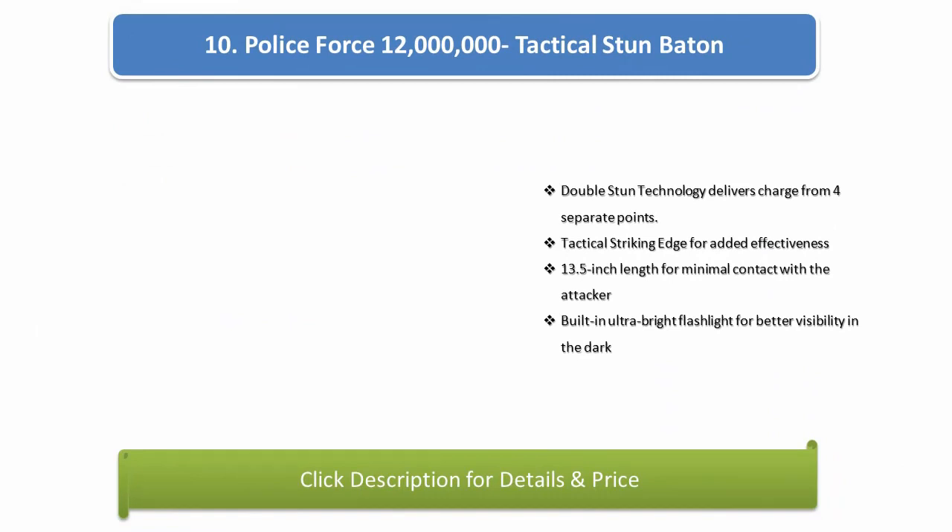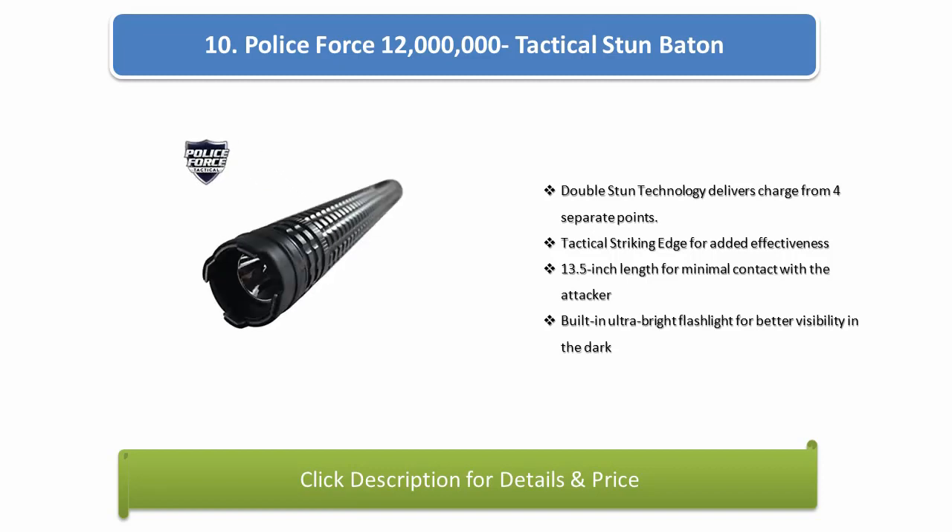Number 10: Police Force 12,000,000 Tactical Stun Baton. Double stun technology delivers charge from 4 separate points. Tactical striking edge for added effectiveness. 13.5 inch length for minimal contact with the attacker. Built-in ultra bright flashlight for better visibility in the dark.